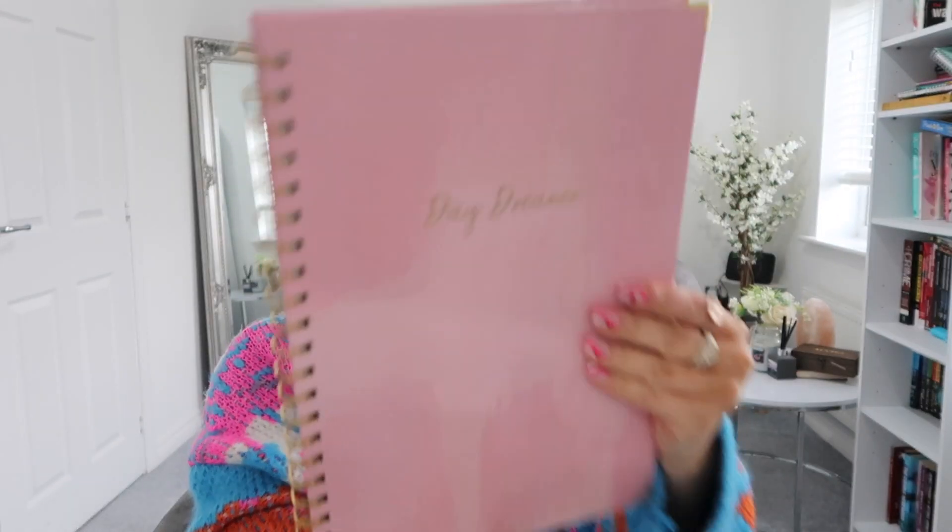I also picked up a notepad — I've never bought stationery from Primark before, but I needed one for my collaboration work. This was £3.50 and it says 'Daydreamer' on the front. I love the little gold detail on the corners; it makes it look a lot more expensive than it is. I'm such a daydreamer — I'm always manifesting and thinking about my future.